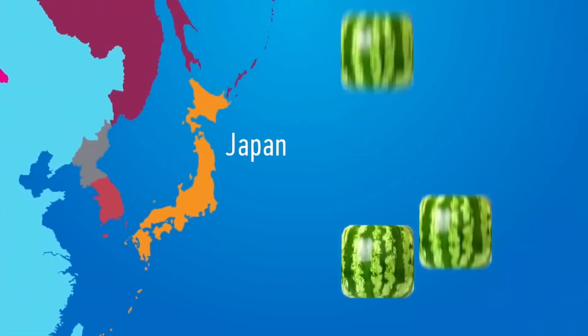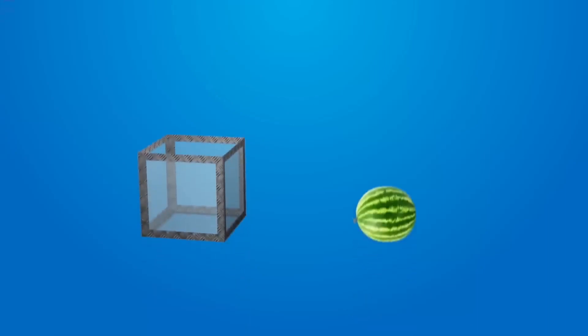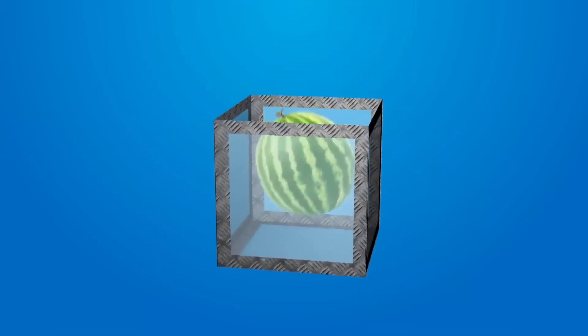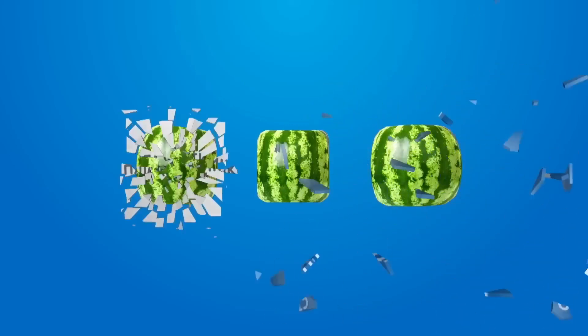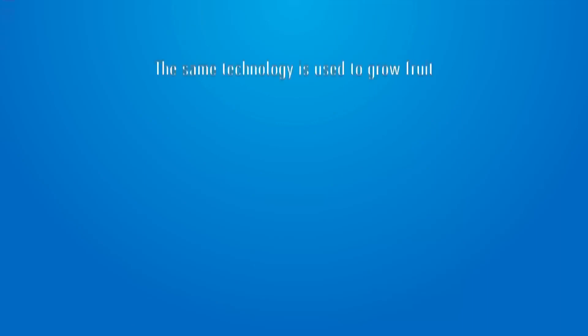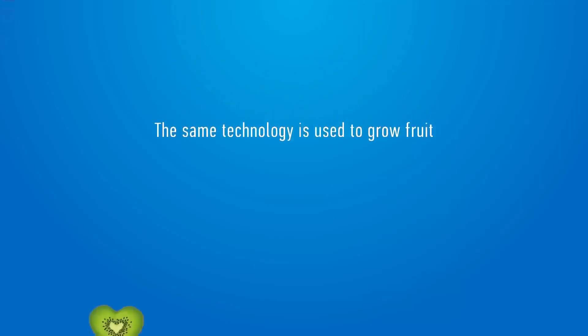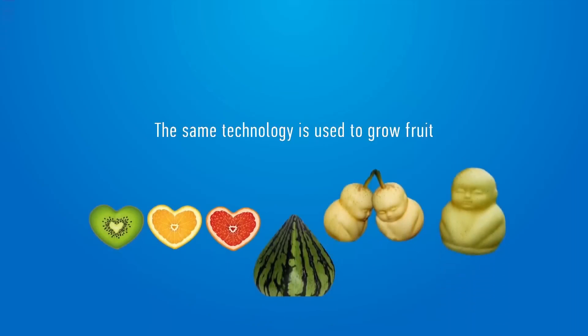How do they grow such a perfectly shaped watermelon? There is no secret — while small, watermelons are placed in steel containers and then grow to acquire the shape of the metal cube. Glass or plastic molds would also work but are less durable. The same technology is used to grow heart-shaped, rectangular, or Buddha-shaped fruit, which is very popular in Asia.